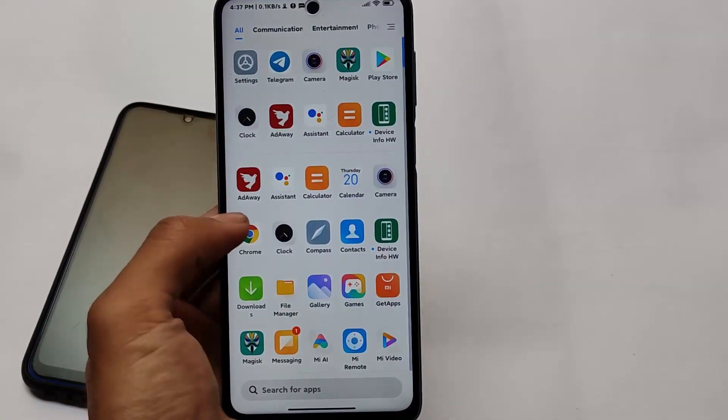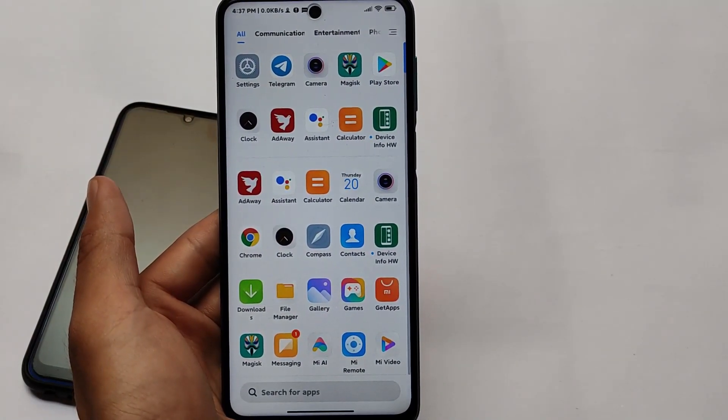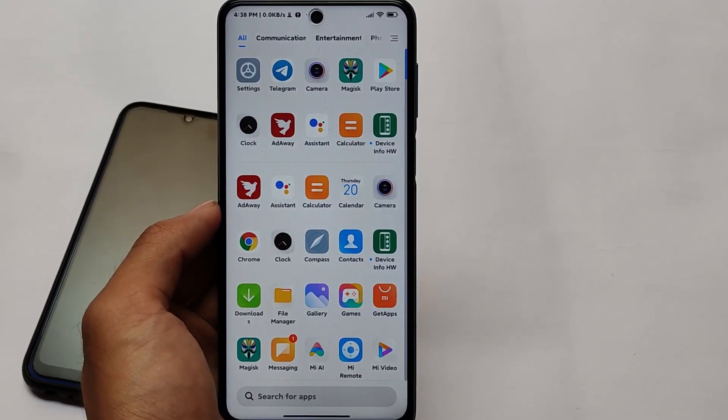Installation is easy so we won't go into detail on that. That's all — thanks for watching. Don't forget to like and share this video. Goodbye, have a nice day!